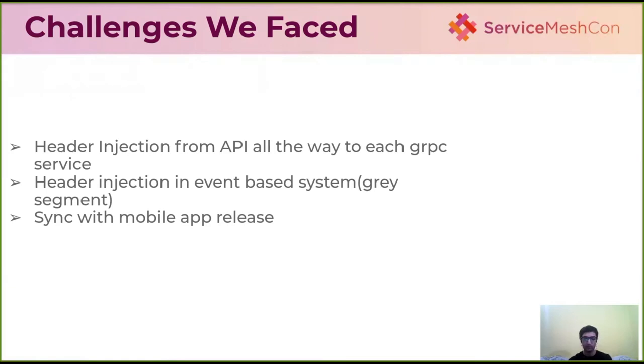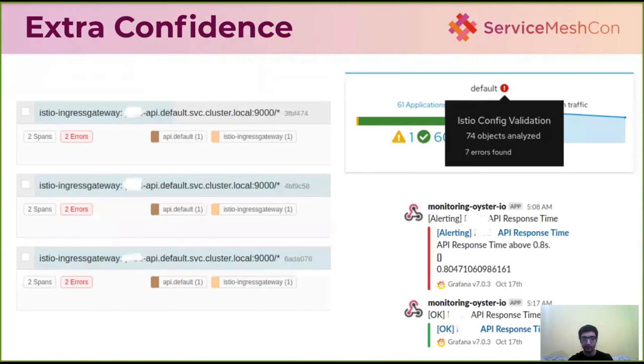For extra confidence, we made great use of Kiali, which is available as an add-on in Istio. With Kiali, we can scan our Istio configs to check if they are outdated or have problems, and visualize routing — which service is calling which service, what the latency is, and all traffic handling between services. This visibility, even for a short window of time, is very valuable.